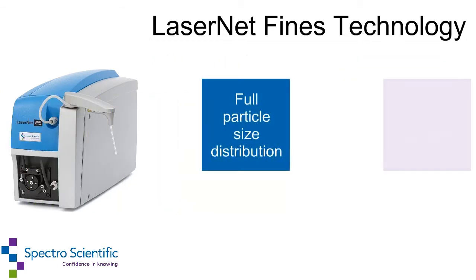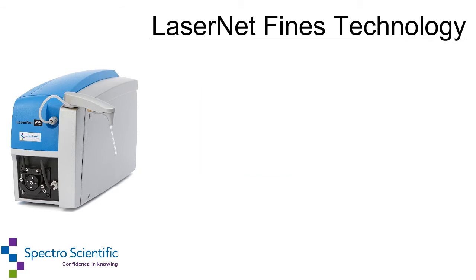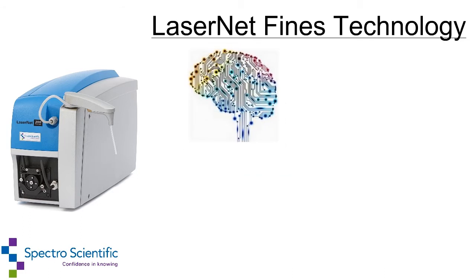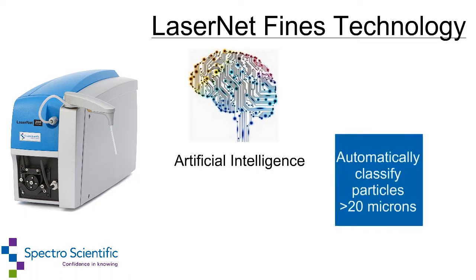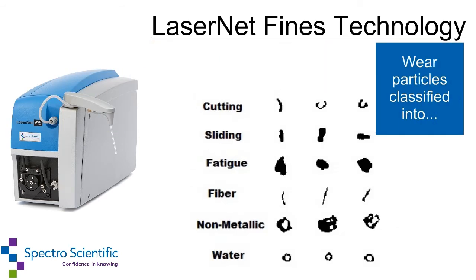Full particle size distribution, ISO codes, NAS codes, and other commonly used particle counting codes can be reported. A very unique feature of the LaserNet Fines technology is the artificial intelligence that automatically classifies particles larger than 20 microns into different wear categories based on particle shape. The wear particles can be classified into sliding wear, cutting fatigue wear, and non-metallic particles such as sand and dirt. The quantity of each class can then be trended to predict failure.